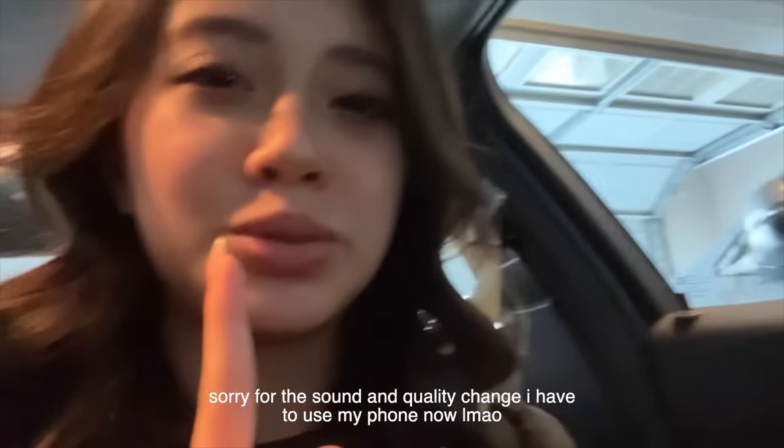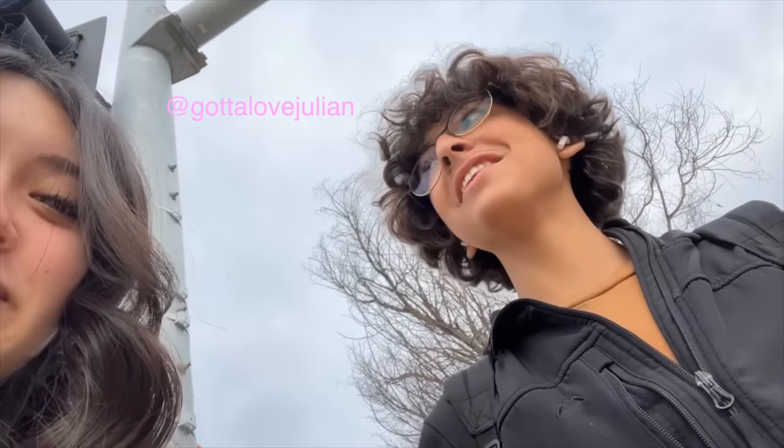Now I'm in the car heading to school with Julian. Hi guys — follow me on TikTok! Gotta love Julian.